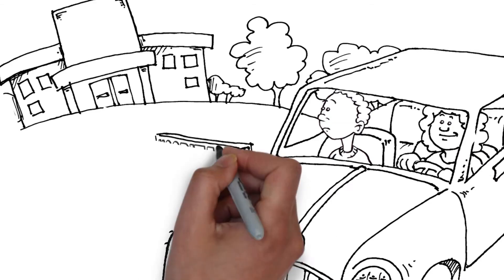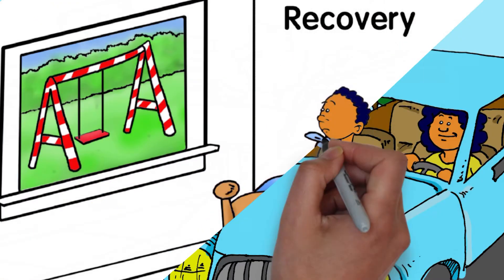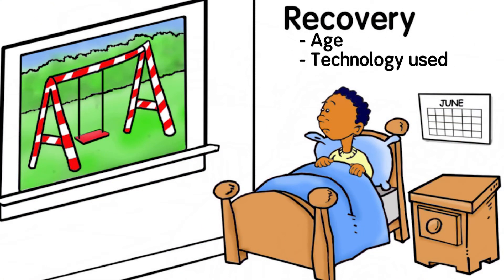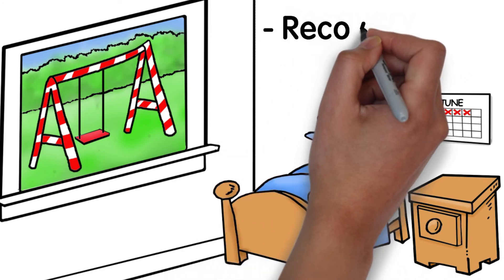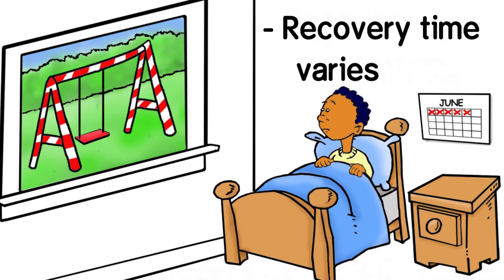Patients' recovery experiences are affected by a variety of factors such as their age, the technology used to perform the tonsillectomy, and how closely the patients follow their doctor's instructions. Depending on these factors, some patients may recover more rapidly, while others may have a recovery time lasting up to two weeks. The most common post-surgery symptom is a sore throat.